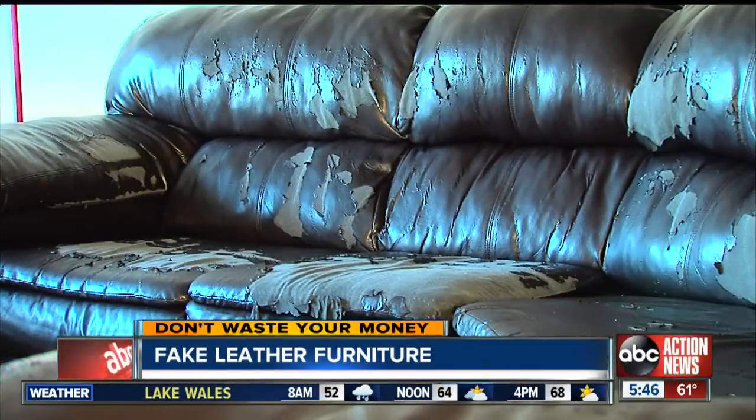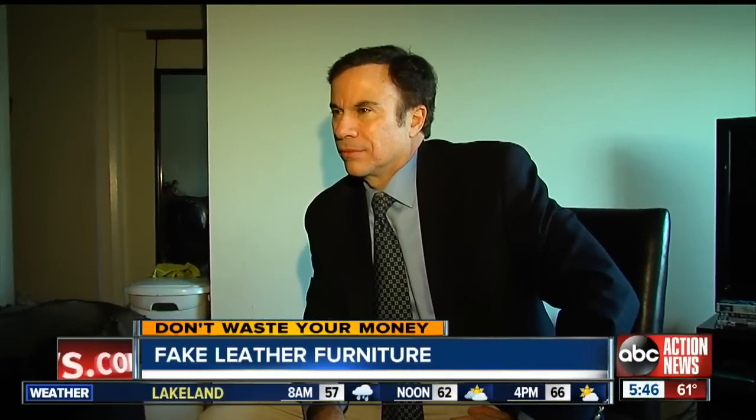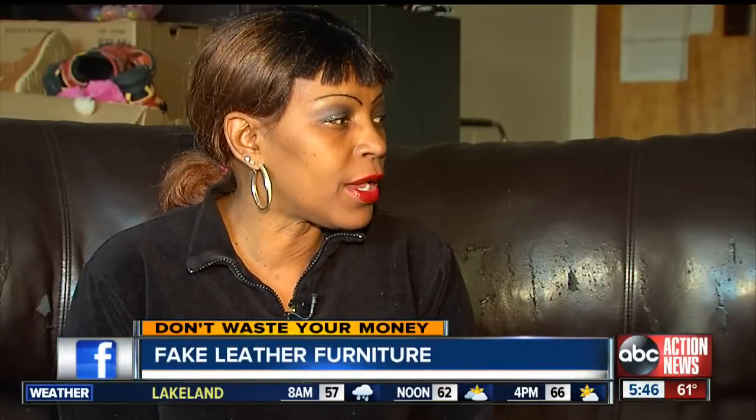We contacted Gibson's furniture store, but since the couch was well past its one-year warranty, the best the store would do is offer her free slipcovers. Gibson feels she was deceived. She says: I thought it was leather.